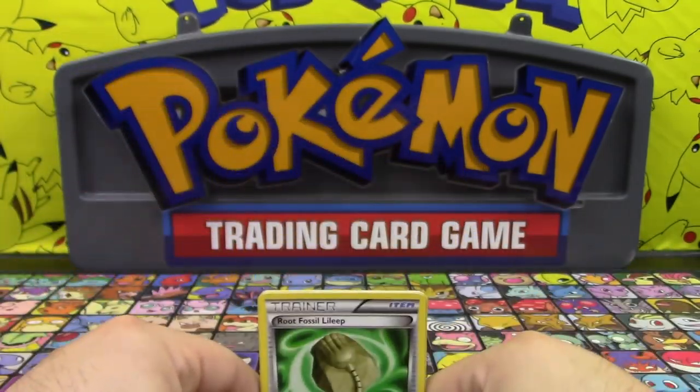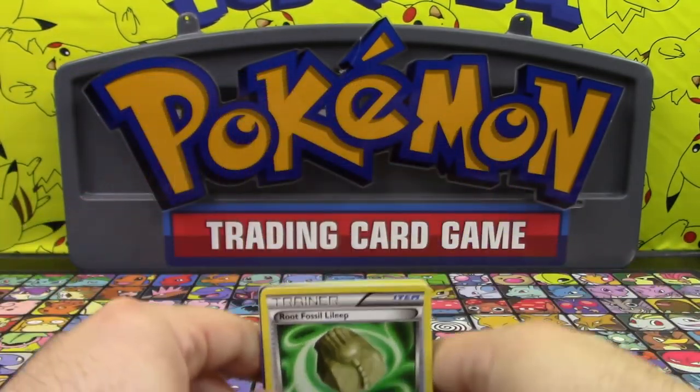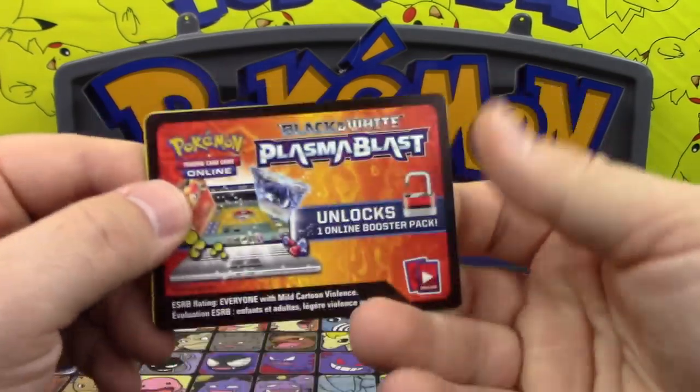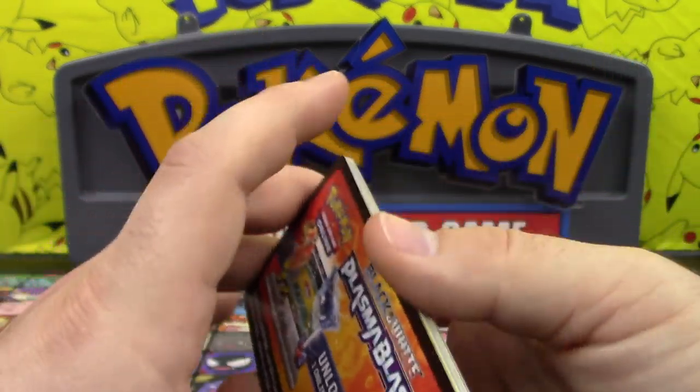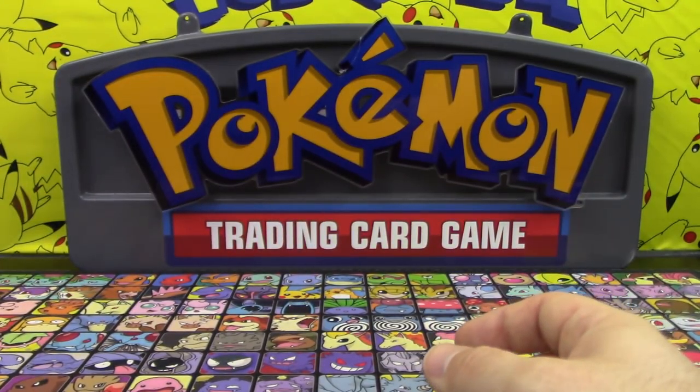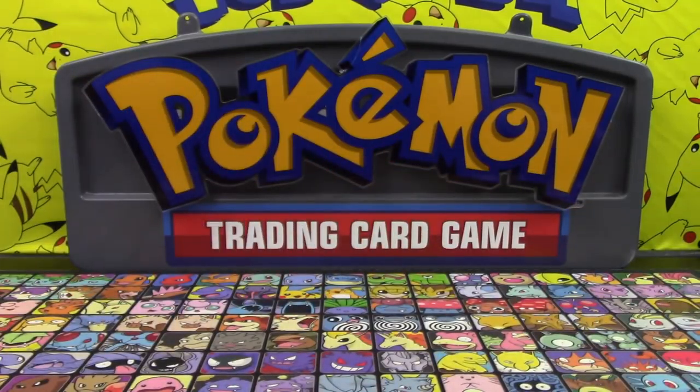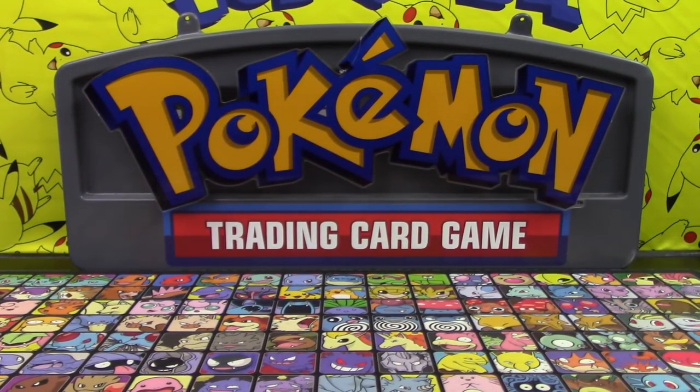That's going to do it for PokeCrate this month. There really wasn't a lot of items but the value was definitely there — Plasma Blast packs are not cheap, t-shirts are five to ten dollars a piece, and you get a cool deck box as well as a couple of extra holo cards. Not too bad. If you guys want to check out PokeCrate, link in the description down below.